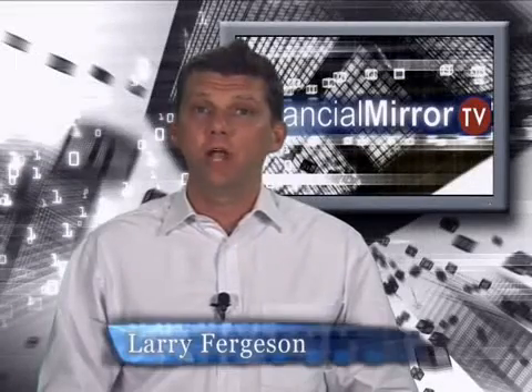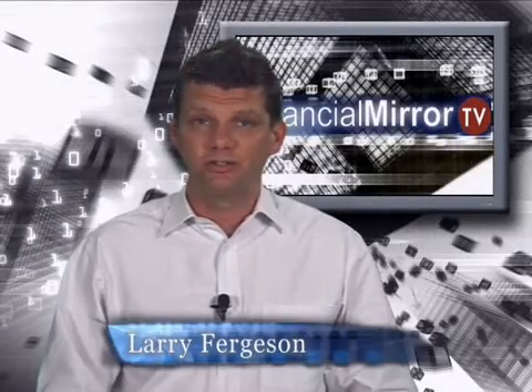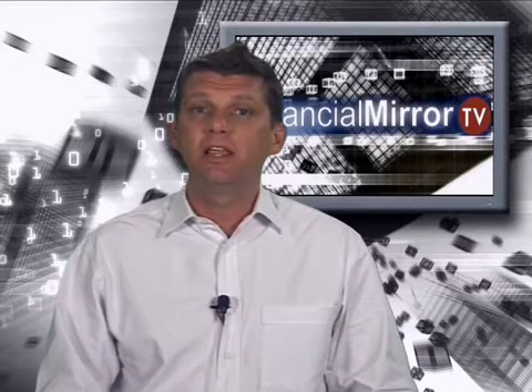Hi, you're watching the Weekly Technology Report by FinancialMirror.tv. Sprint and HTC announced this week the summer availability of the world's first 4G Android handset, the HTC EVO.